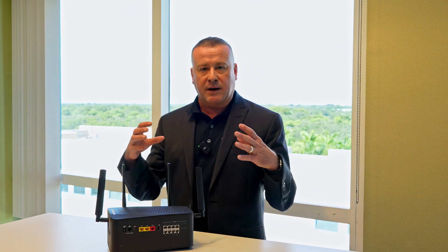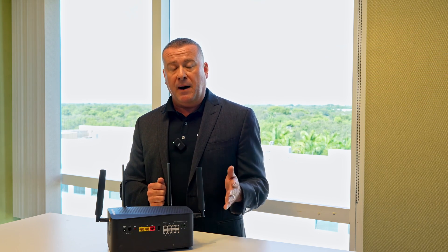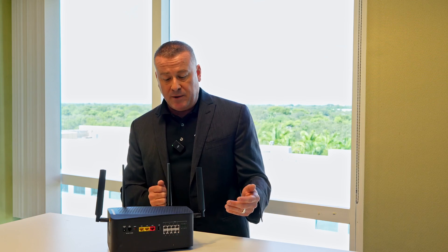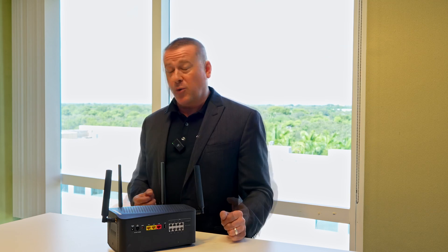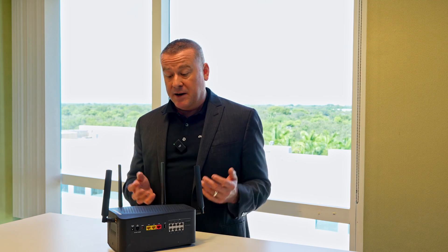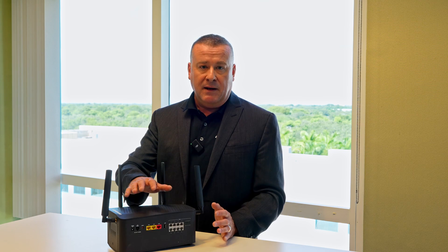On this device we have an 18-cell lithium-ion battery — you can see it's a larger device, but think of it like a Pringles can inside. It gives you up to 48 hours of backup battery power. We also have an external power output, so if you wanted to connect a cordless phone, a point-of-sale system, or another device, you could power that as well.